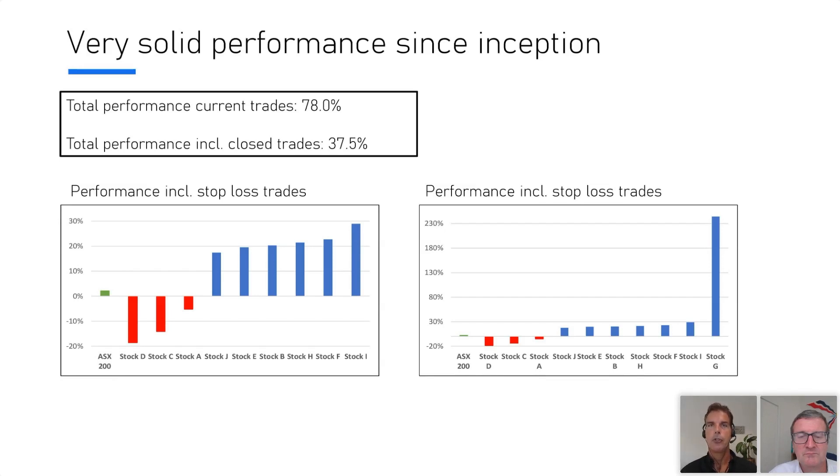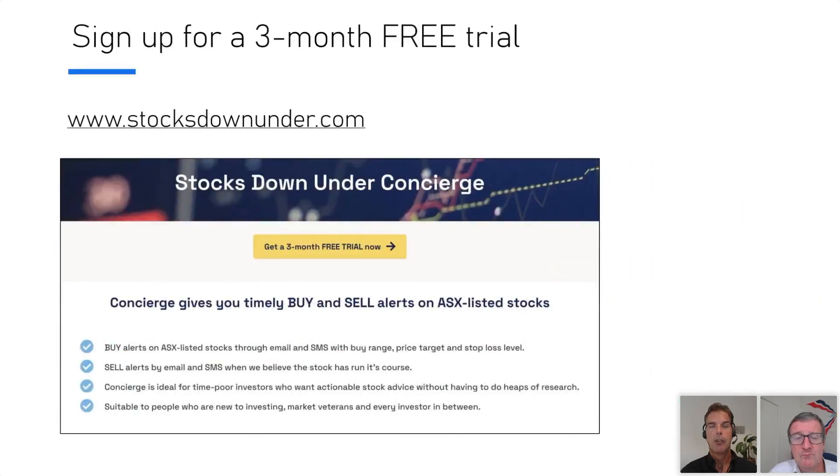On the right chart, there's one stock not included on the left because it's been delivering a massive performance — it would put the scale out of whack. That stock has done more than 230%, so we're really pleased with that. In general, even including the ones where we had a slight loss, we're still doing really well with 37.5%, so we're very pleased with Concierge.